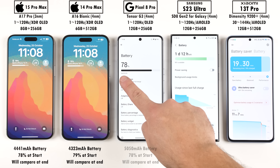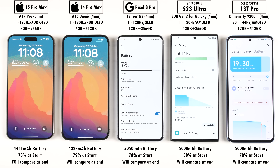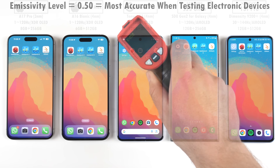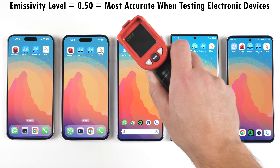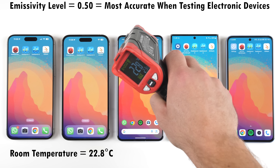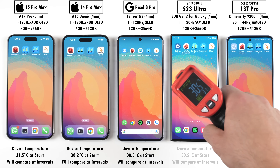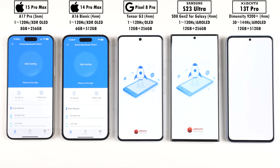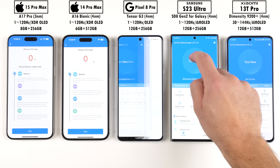Before we get things going, we're going to be checking their battery percentages at the start of the test. They're not exactly the same, but we'll compare this at the end of the test again. We're going to be using an emissivity level of 0.5 on an infrared heat gun with a room temperature of about 23 degrees Celsius. These temps are in relation to the phones standing idle for a few minutes — the iPhone 14 Pro Max is the coolest, and the Xiaomi 13T Pro is the hottest while just chilling on their displays.